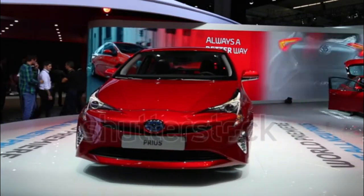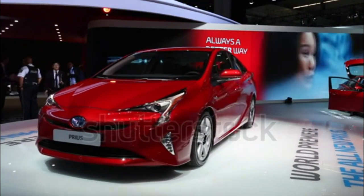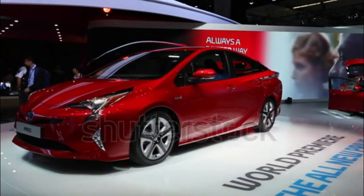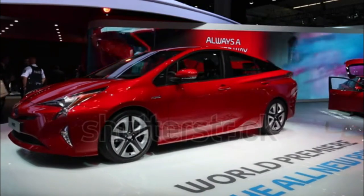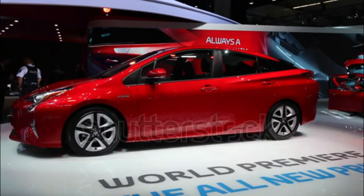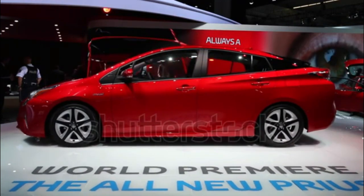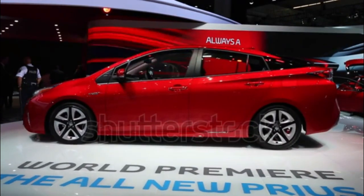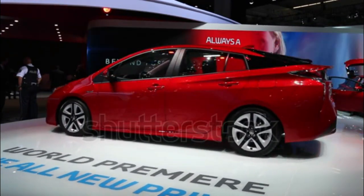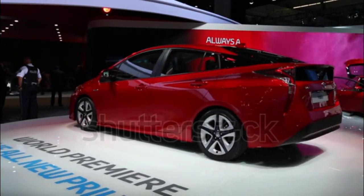The NHTSA gave the 2016 Prius a 5-star overall safety rating out of a possible 5 stars. The car received a good score on all crash tests and a superior rating in the front crash prevention test, when it avoided 12 and 25 mile per hour collisions, enabling it to receive the Top Safety Pick Plus award. The 2016 Prius offers the Toyota Safety Sense P suite of active safety features, which includes lane departure warning with steering assist, automatic high beams, adaptive cruise control, pedestrian detection, automatic emergency braking, and forward collision warning.